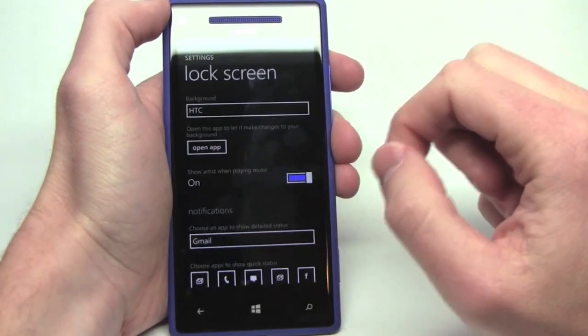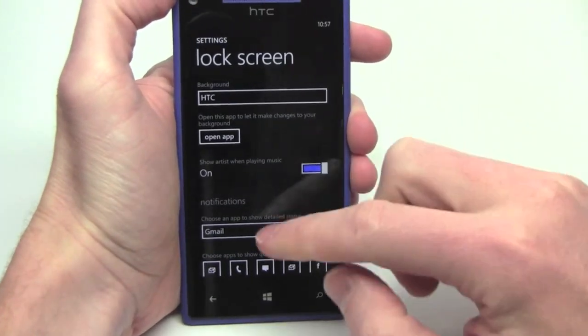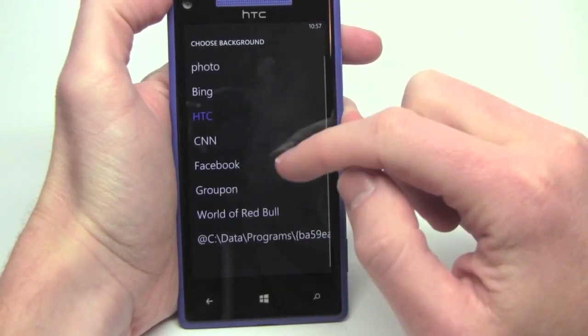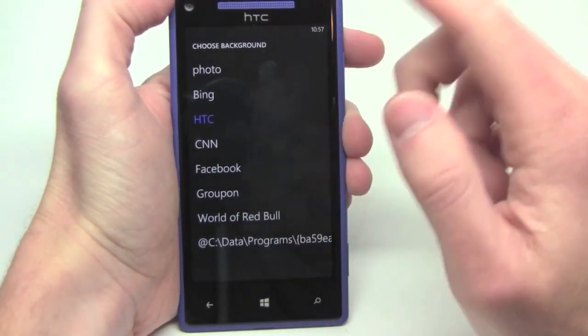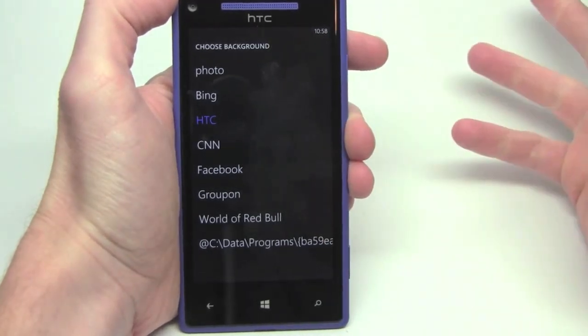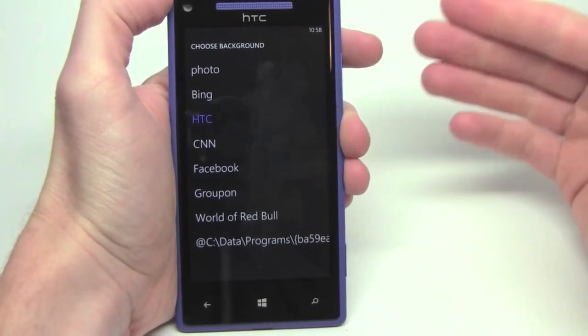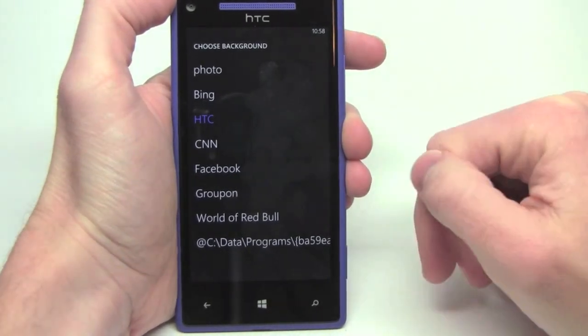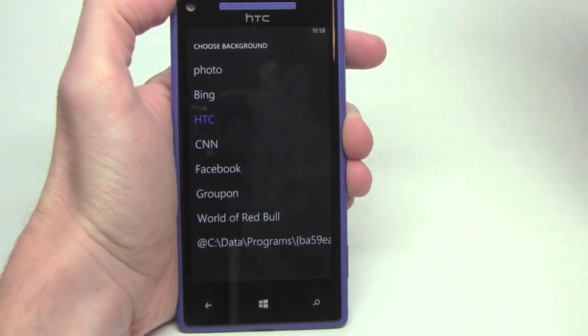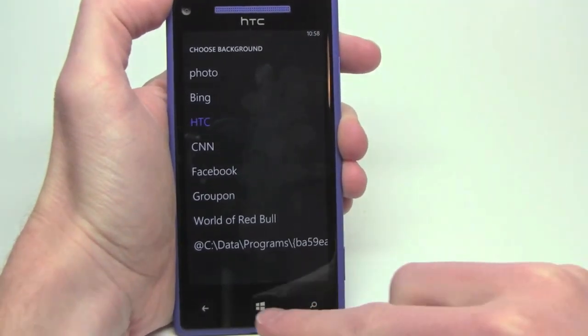You can also change that over to other apps. So we go back into the lock screen settings, and for the background we can have it be several things: Groupon, Facebook, Bing, Bing photo of the day, CNN headlines — so whatever the breaking news is at the time would show up on your lock screen. Kind of cool. Facebook — all of your friends sending you love, right there on your lock screen.